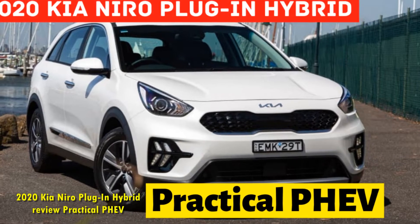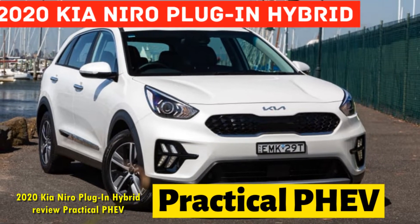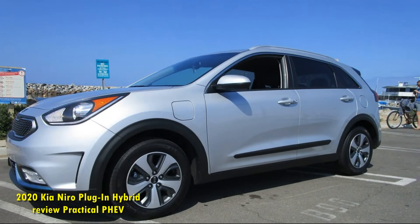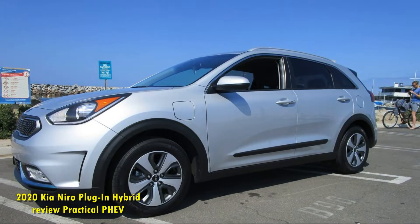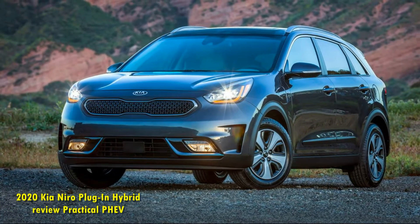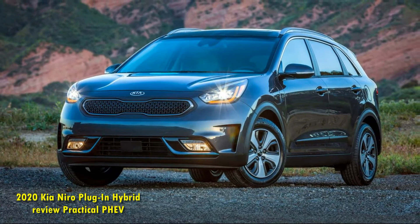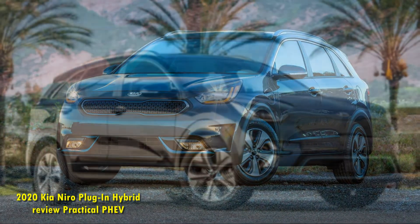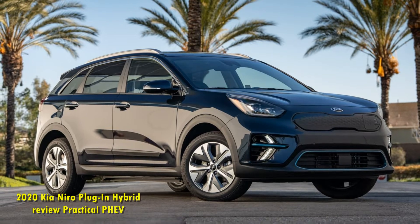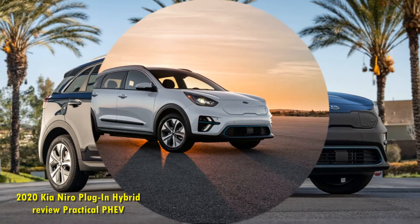2020 Kia Niro Plug-in Hybrid Review: Practical PHEV. The Kia Niro range is actually quite interesting — it's a trio of hatchbacks, all of which are electrified. There's the conventional hybrid for folks just dipping their toes in the green space, or the full EV for those who are taking the plunge. For me, though, I think the best of all worlds is found here in the Niro Plug-in Hybrid.